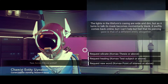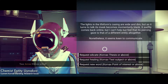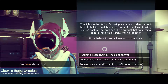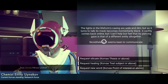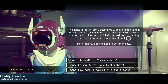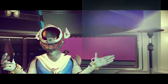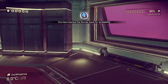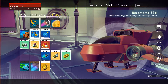The lights in the life form's casing are wide and dim, but as it turns to talk its mask becomes momentarily blank - it swiftly comes back online, but its piercing gaze seems to be that of a different entity altogether, nonetheless keen to communicate. Interesting. Let's go ahead and grab the word - now we know the word for 'probability.' I think that's good for now.